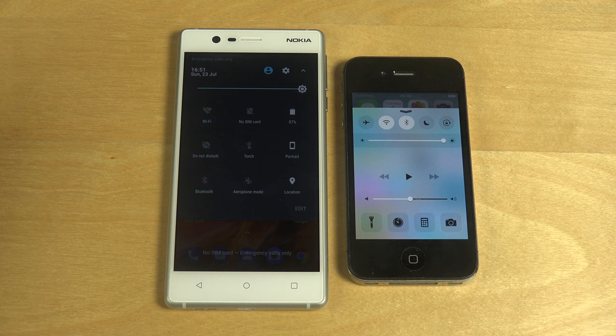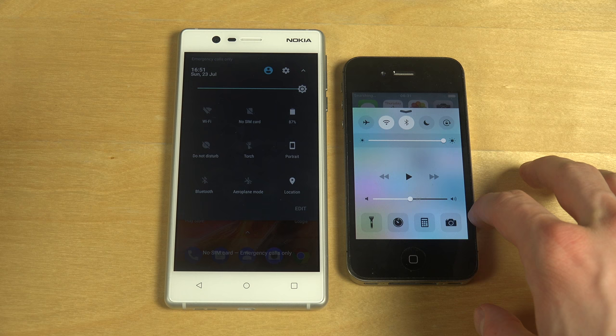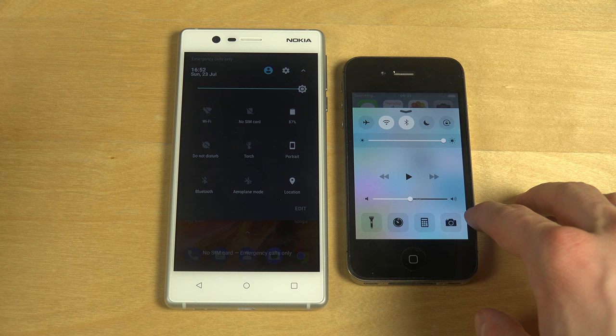I really enjoyed iOS 7, which came out 2013. This one came out 2015 — I'm pretty sure it was 2015, maybe 2016? No, 2015 — oh, I don't know, I'm becoming grandpa.